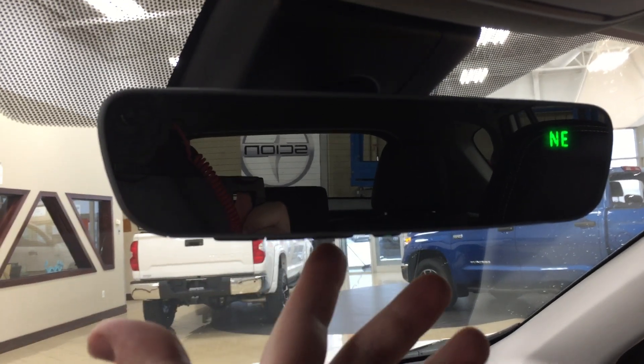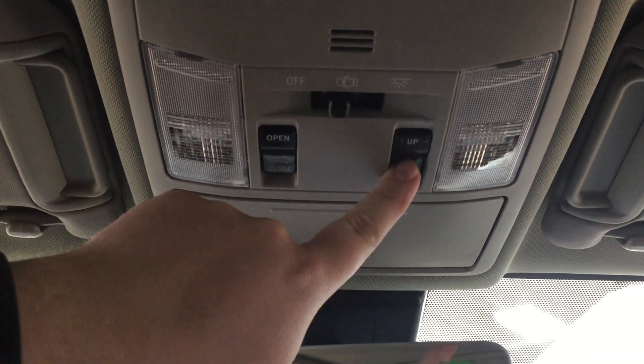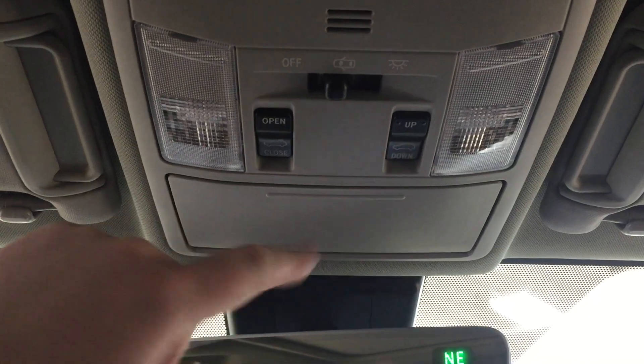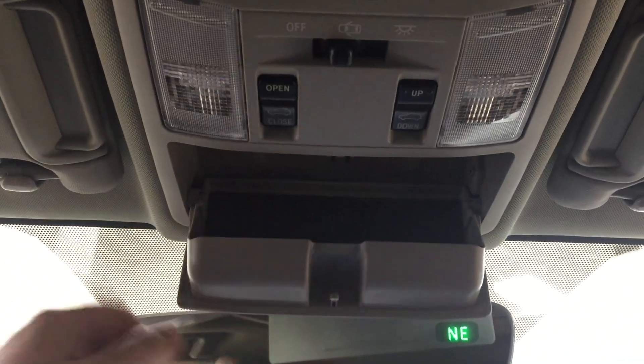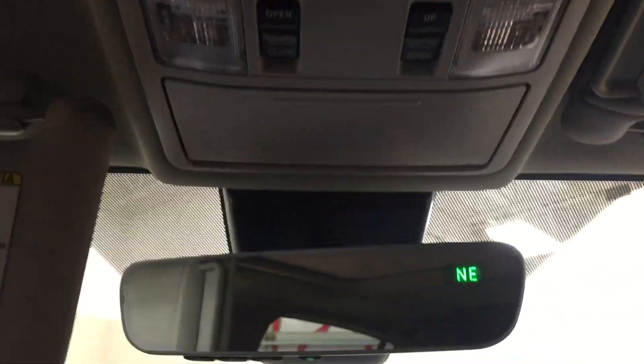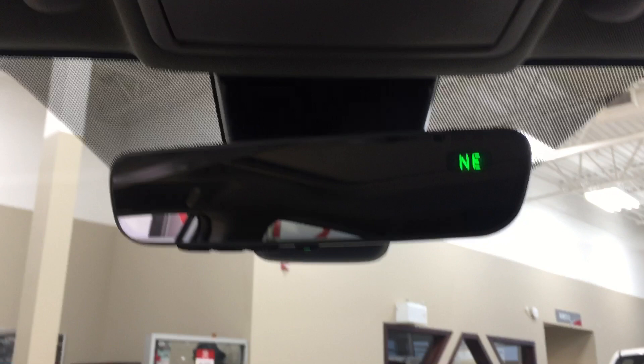At the very top you'll see your auto-dimming rearview mirror with integrated garage door opener and digital compass, and your power open and close as well as tilt up and down for your power moonroof, in case you want a bit of a breeze. You also have a sunglass case holder for bright days, and if you forget your sunglasses you have visor extenders on both your driver and passenger side.